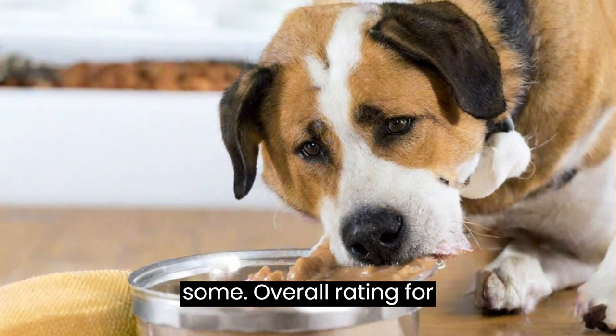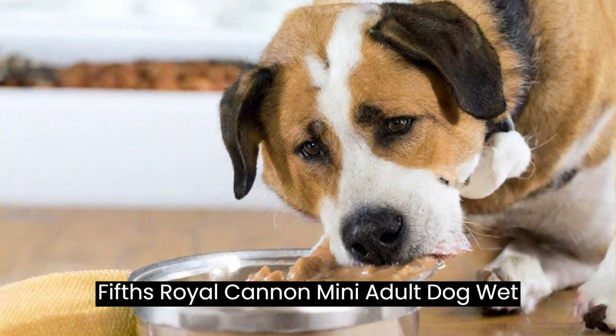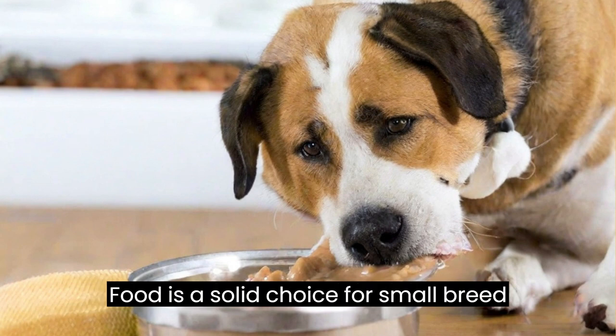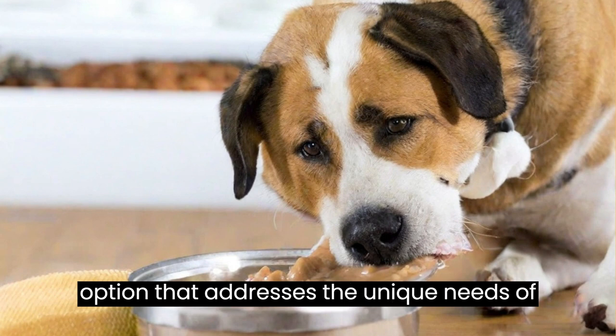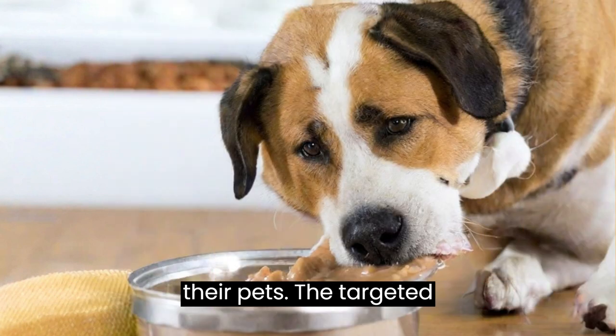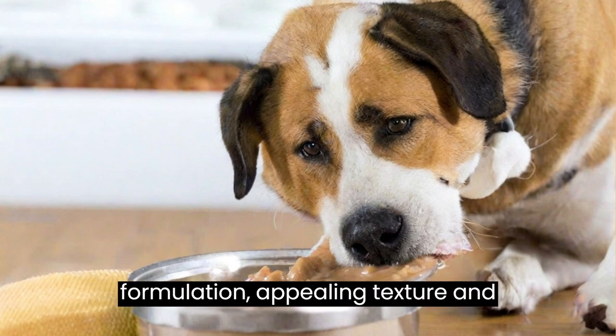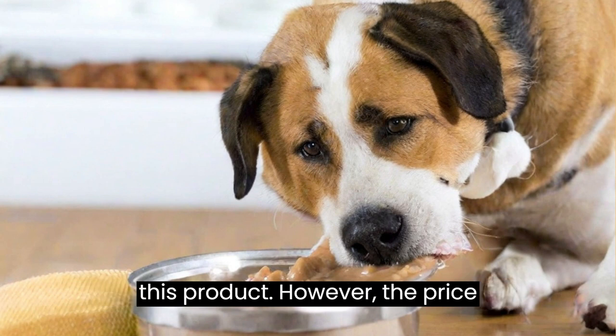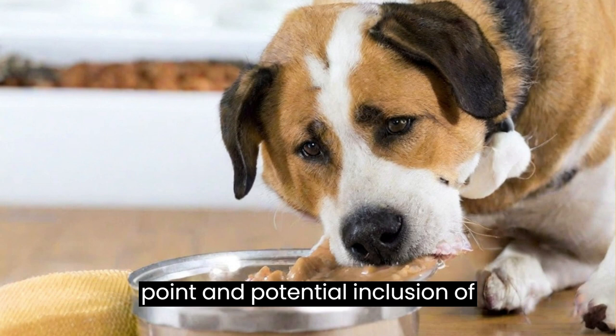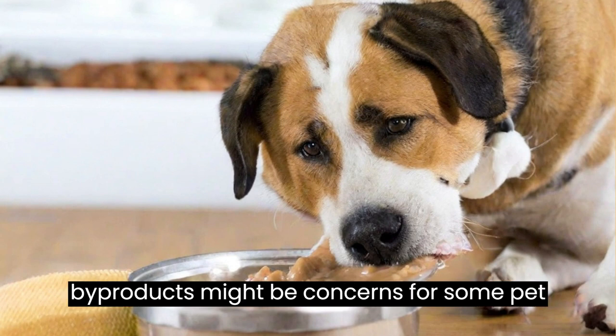Overall Rating: Royal Cannon Mini Adult Dog Wet Food is a solid choice for small breed dog owners who are looking for a wet food option that addresses the unique needs of their pets. The targeted formulation, appealing texture, and balanced nutrition are key strengths of this product. However, the price point and potential inclusion of byproducts might be concerns for some pet owners.